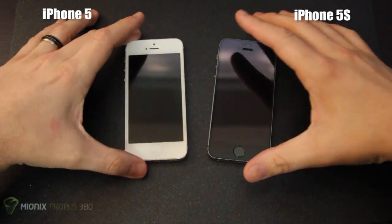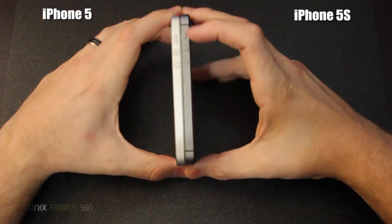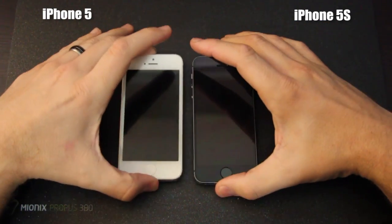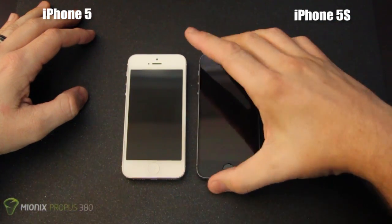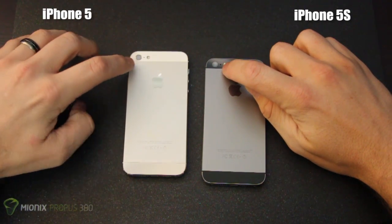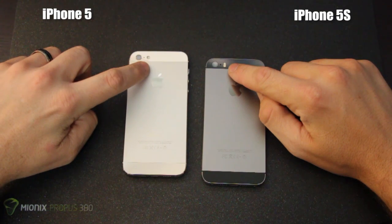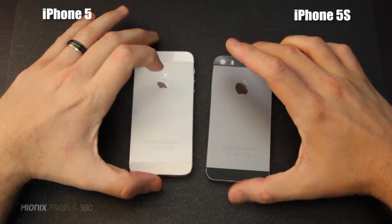Before we get into the software comparisons, we're going to take a look around the phone. As you can expect from the 5 to the 5S model, they are exactly the same when it comes to dimensions, with the exception of two immediately blaring features on the exterior. Obviously the iPhone 5S has a fingerprint reader and the button is made of glass. On the back, the external microphone is perfectly round versus the iPhone 5, which is slightly rectangular. There are also two LED flashes on the iPhone 5S — an amber bulb and a white bulb.